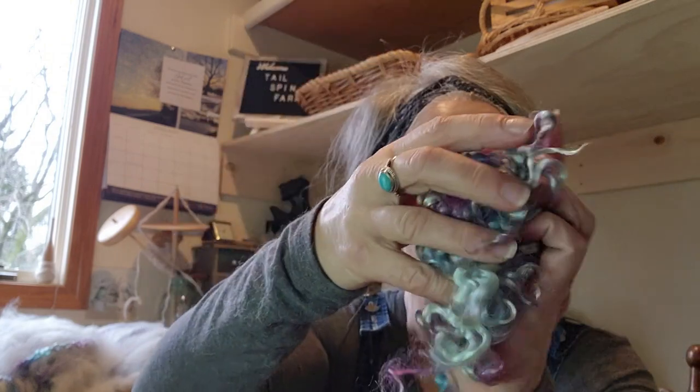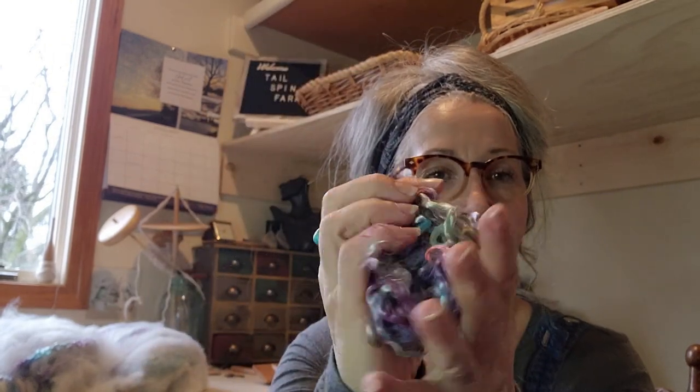These are dyed locks and I think — I'm not positive on this — but I think that they are Angora goat. But the receipt just said dyed locks, so I'm not sure what they are, but this is what they look like. I saved a few out from what I've been working on, and this is just a handful of them. I'm going to show you a couple of things that you can do with these to use them. There are a couple of different ways to go about doing this.